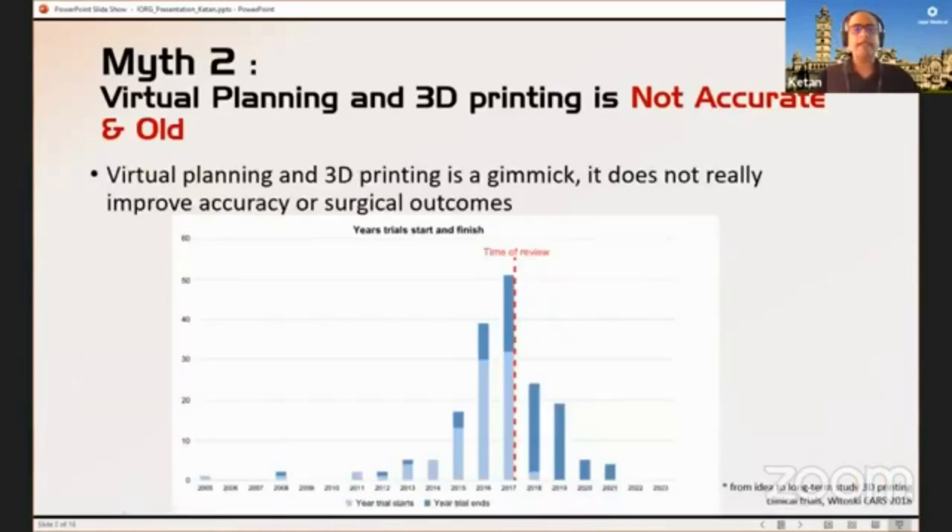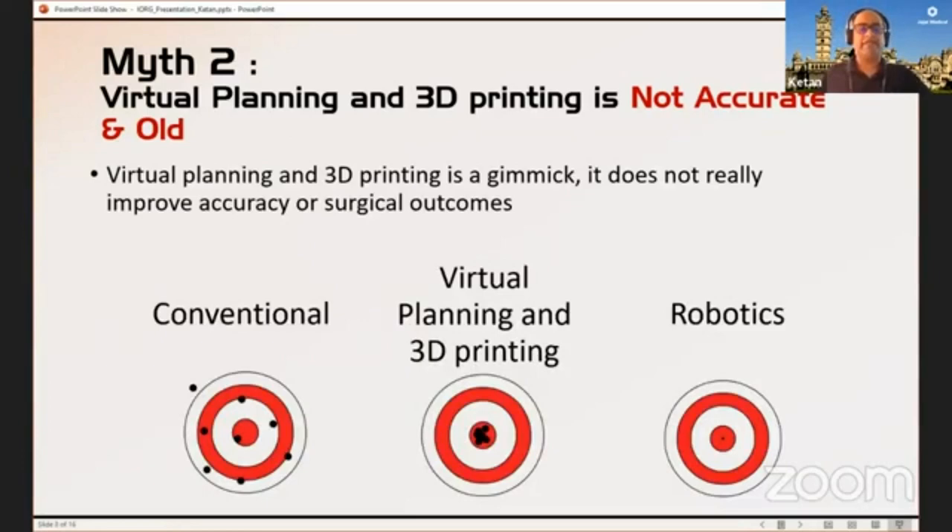Another myth is that virtual planning and 3D printing is not accurate and it's old. If you look at clinical trials globally where 3D printing is being used, there is a significant increase in clinical trials being done. This is two-year-old data, but it's probably around 90 to 100 clinical trials going on across the world right now. It is not old — newer and newer areas and avenues are being found to use 3D printing and virtual planning. On accuracy: in conventional surgery you often don't have a reference, especially in complex cases. That's where virtual planning and 3D printing helps you narrow down that area.